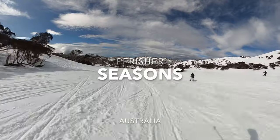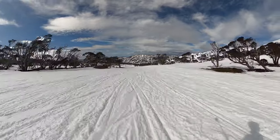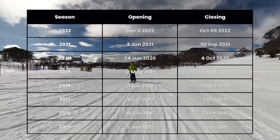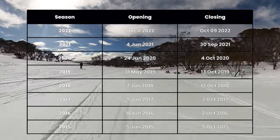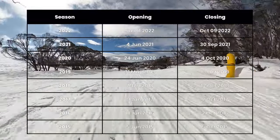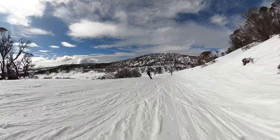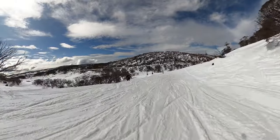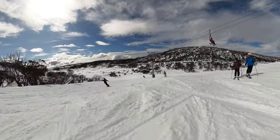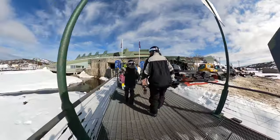Perisher is typically the first ski resort in Australia to open, thanks to serious investment in snowmaking capabilities as well as a high base elevation. The Aussie ski season will typically kick off on the Queen's Birthday long weekend in June and go through to the first weekend of October. Perisher has been known to open early over the last few years, however it's normally only a single lift on a single wide trail — perfect for locals to get back on snow but not exactly worth making the trip for. The peak of the season is the July school holidays, with the best winter conditions across August and early September, and then perfect spring conditions for the last few weeks of September into early October.